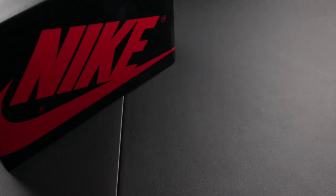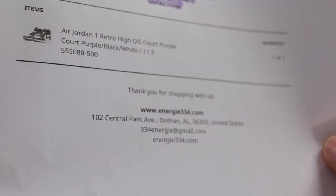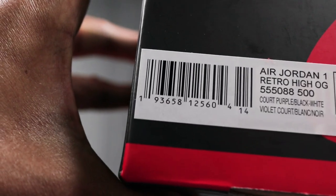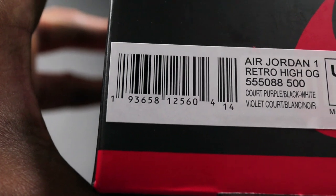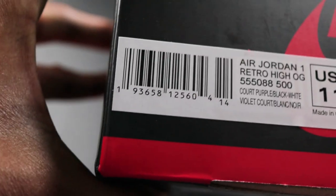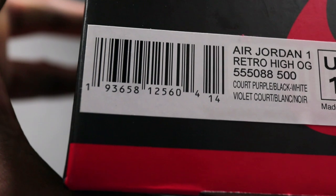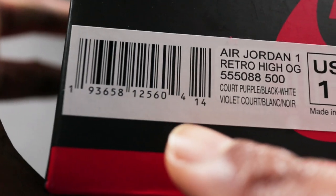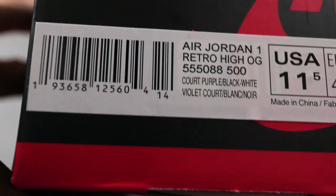Without further ado let's get into the shoe. First things first, let's go over the proof of purchase. I got these from Energy, a sneaker boutique down in Dothan, Alabama — 102 Central Park Ave. For those of you ordering your court purples from the secondary market, your barcode numbers should match what you see on screen: 1-9-3-6-5-8-1-2-5. Those numbers and the 14 on the end should be the same on your box.